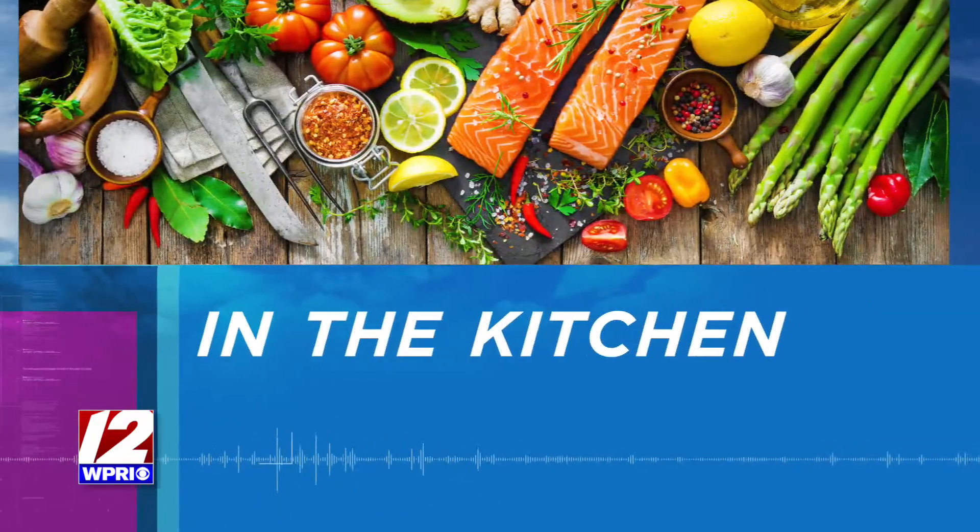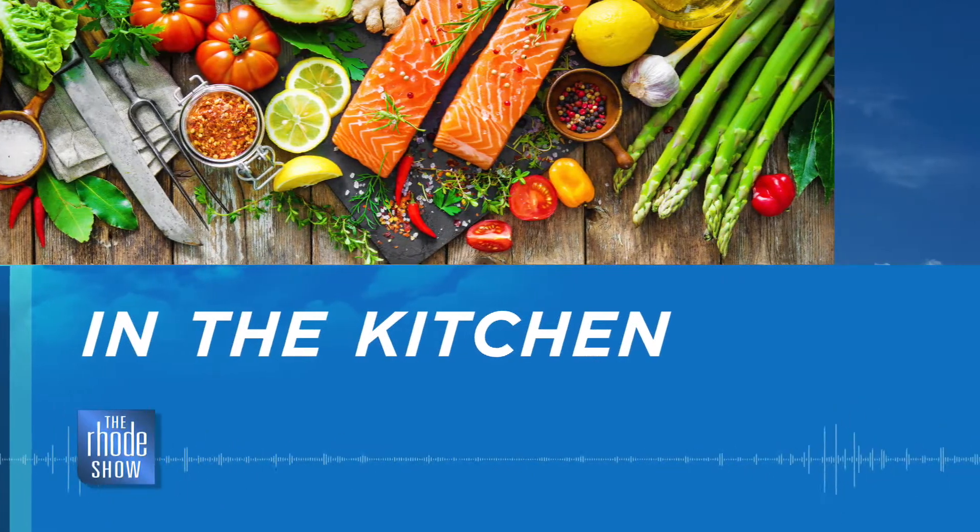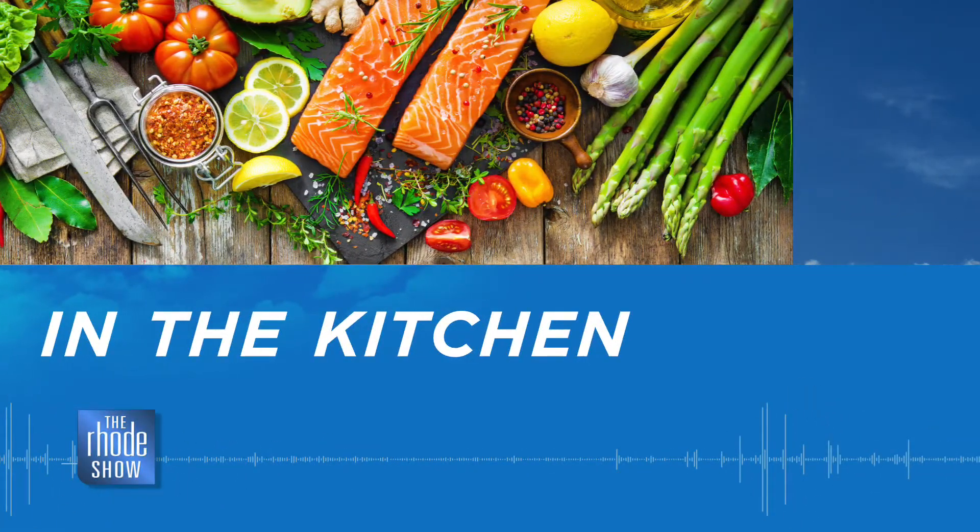This morning in the Roadshow Kitchen, Chef Allison is back from Ends and Stems. What's in your fridge? Maybe some wilted greens — don't throw them out. We are sharing a delicious recipe that you can use so no food goes to waste. It goes along with our contest.